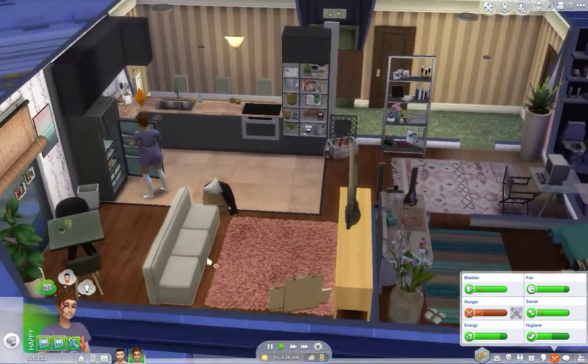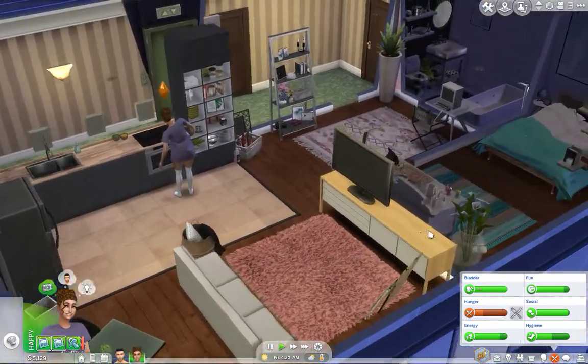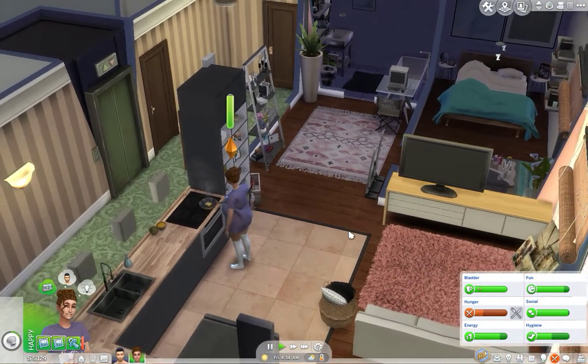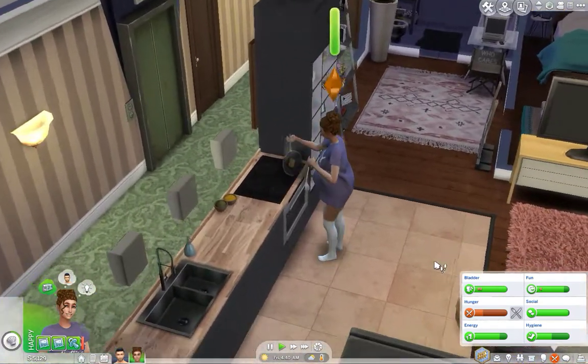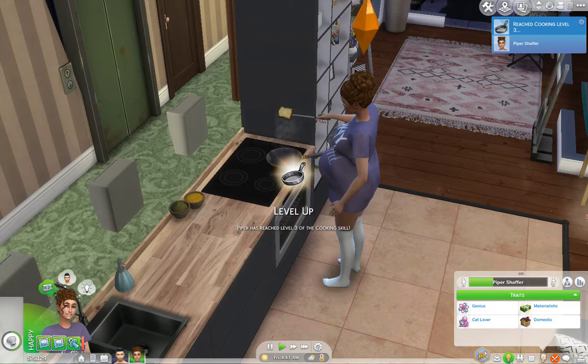My stomach — if you guys can hear that, I'm so sorry. I'm starving — I woke up and came straight to The Sims, updated my game and started playing, and it's currently 12:30 and I haven't had breakfast yet. Oh my god. You are level 3 cooking.